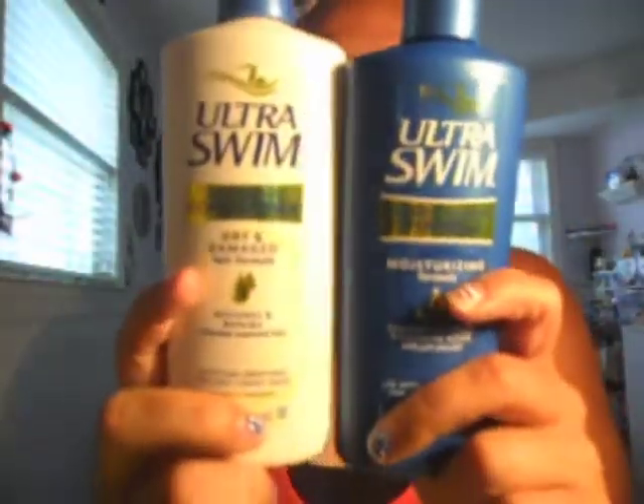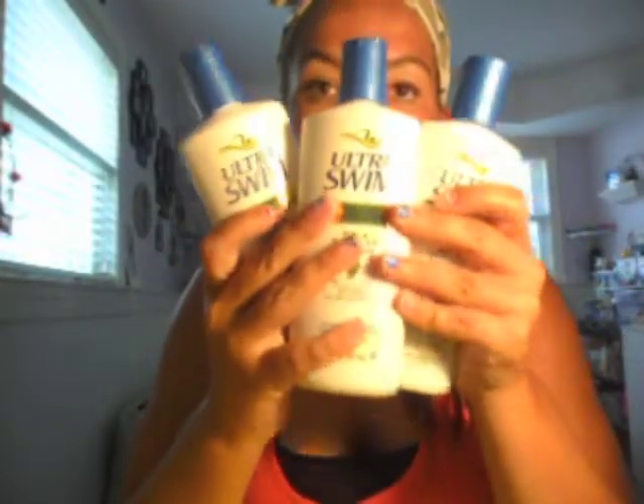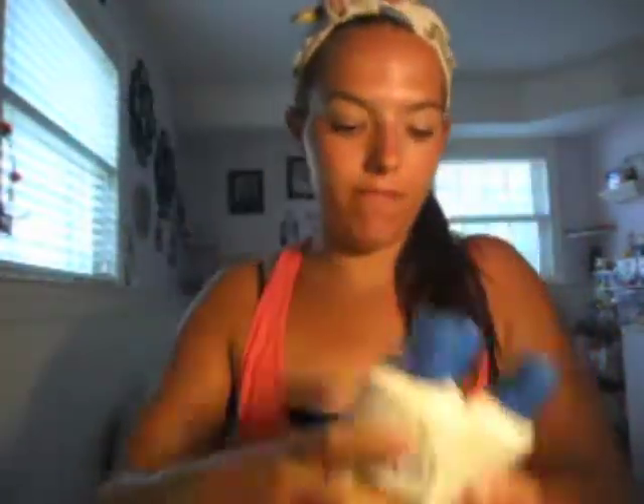I'm a lifeguard — everyone knows that now if they didn't before — and I had to purchase Ultra Swim. I got three conditioners; this takes the chlorine out of your hair. I also bought two shampoos, not including the stuff I already have in my shower and under my sink. That's extra, so now I have more joys of being a lifeguard.